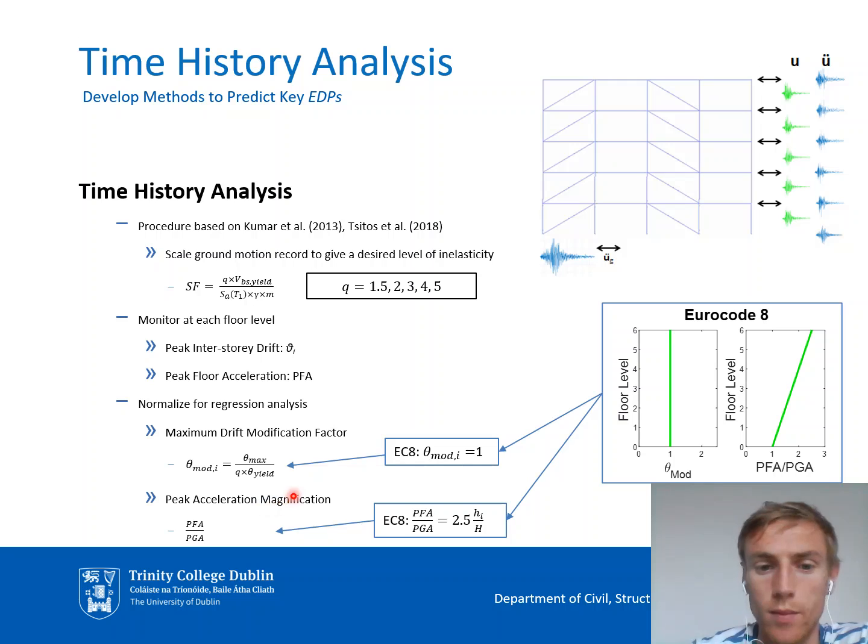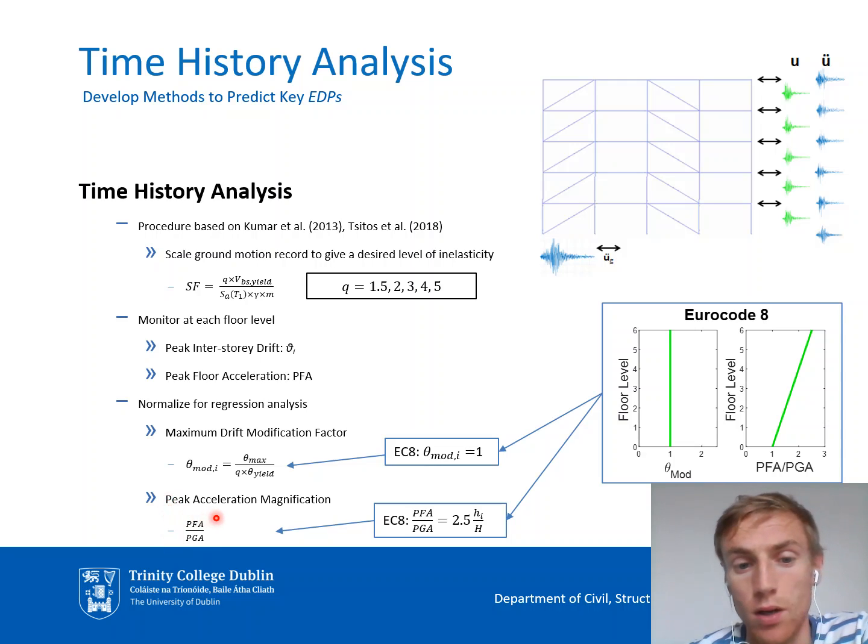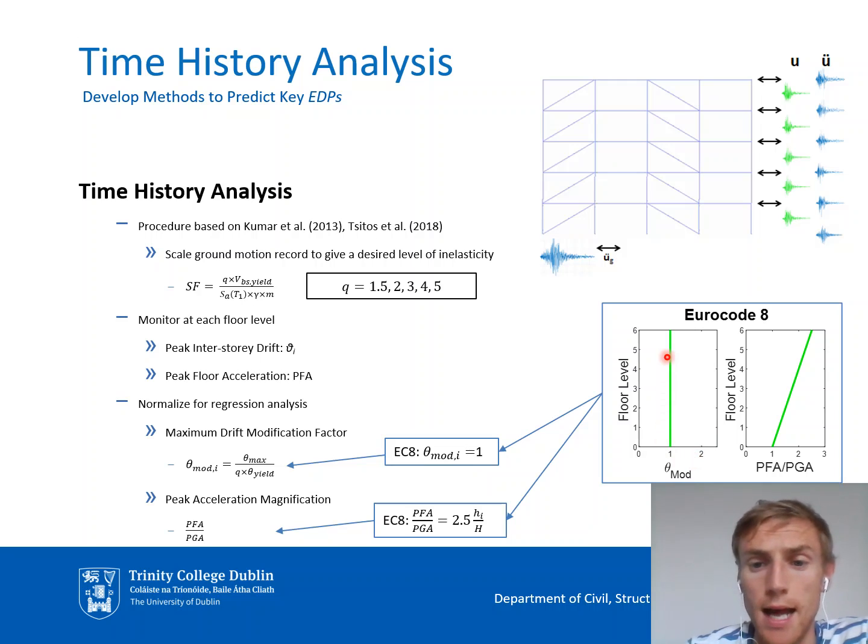Before performing regression analysis, the data is normalized. Drift is normalized by the equivalent elastic drift, giving what is sometimes known as the peak drift modification factor. Accelerations are normalized by the peak ground acceleration, giving the peak acceleration magnification factor. This allows easy comparison with Eurocode values: Eurocode always predicts a value of one for the drift modification factor and a linear profile over the frame height for acceleration magnification — ranging from the peak ground acceleration at ground level to 2.5 times the peak ground acceleration at roof level.